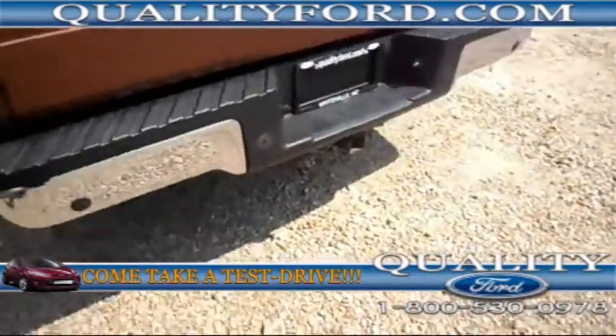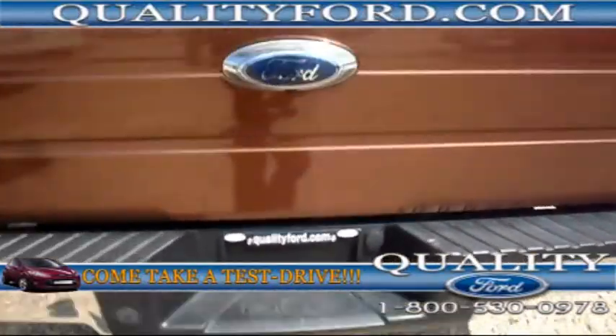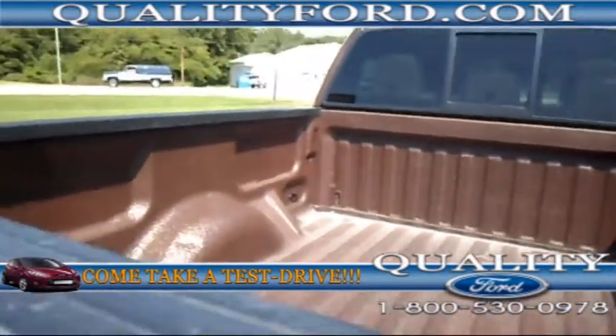Chrome rims. In the back you can see our sensors, our towing package, a locking tailgate, and a spray-in bed liner.